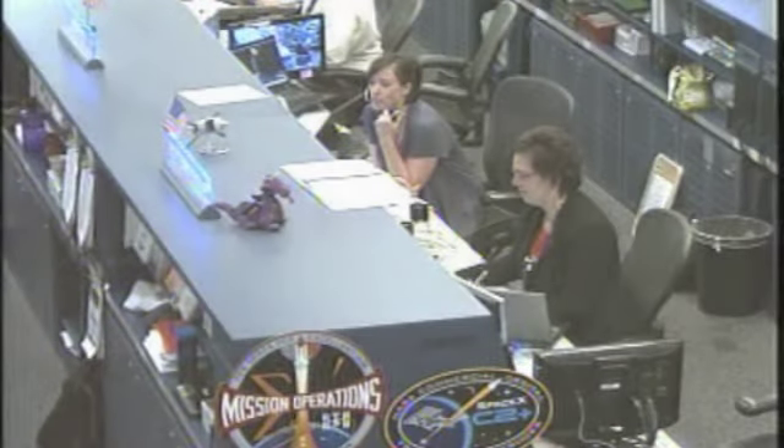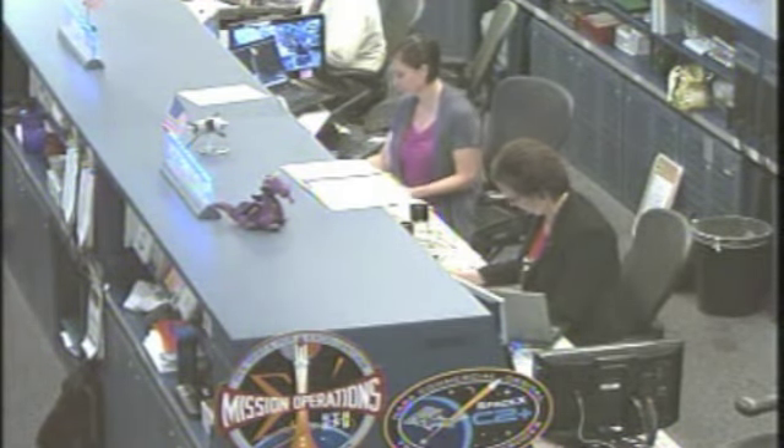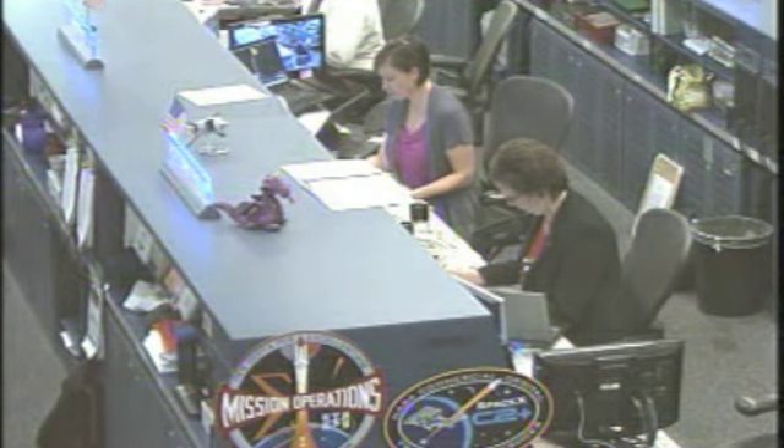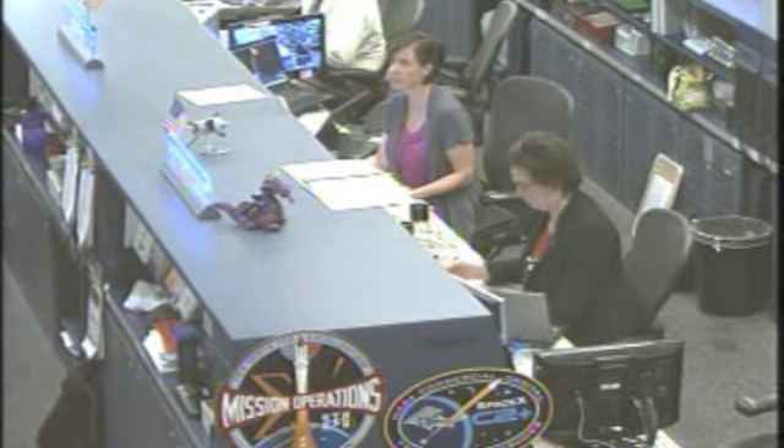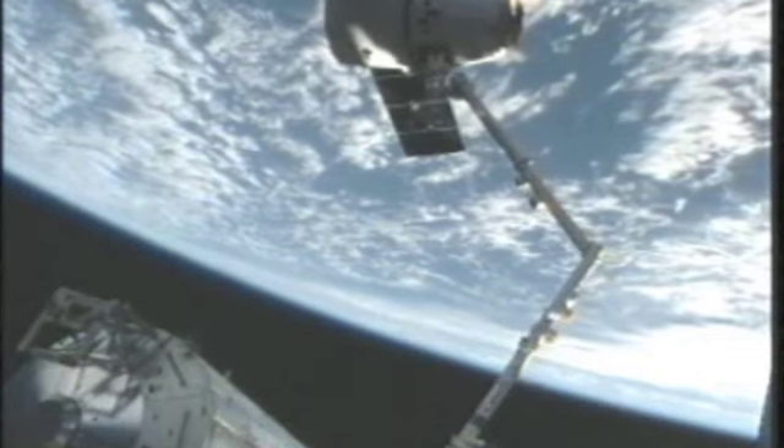Station, Houston, space to ground two for Dragon. Joe, you have a GO for Dragon release. You can perform steps two through four in your robotics procedure 1.3.2.0. Go for Dragon release — put in step two and work.